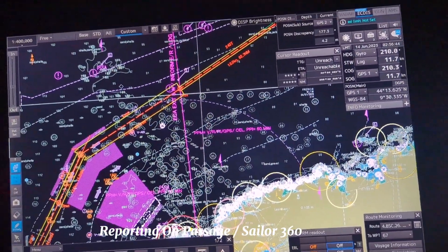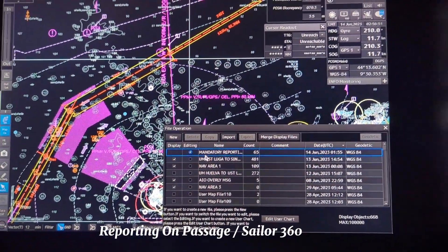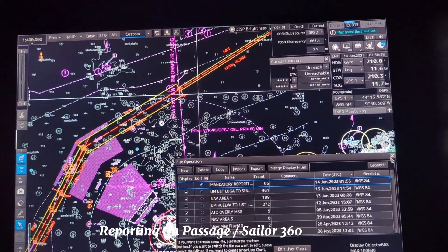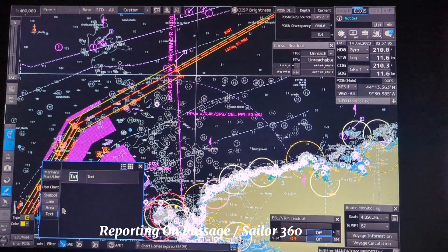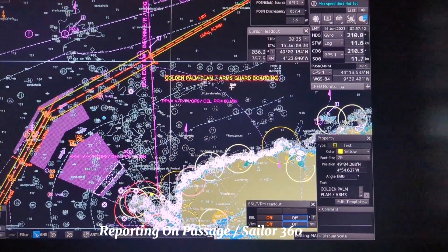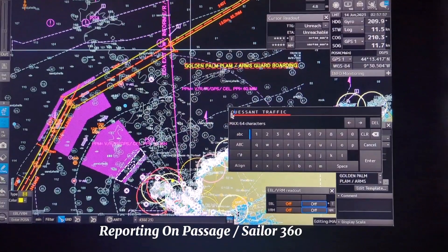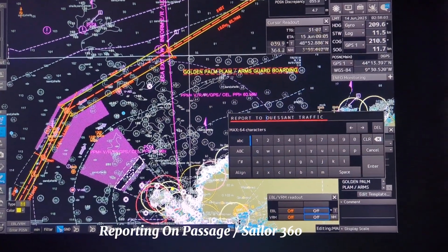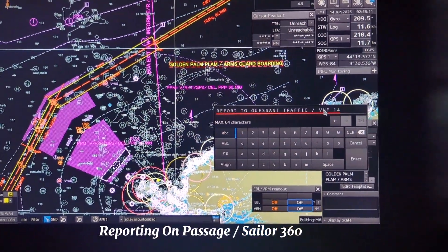Now we are doing it - the GRC user chart file operation. Now it is in editing mode. This is how I choose editing mode: 'Mandatory Reporting.' Whatever I do will go under this mandatory reporting layer. Go to user chart and choose the text tool. If I click here with left click, it will automatically show the last text I was using. Here I can write properly: 'Report to Housrep Traffic, VHF channel 13.'